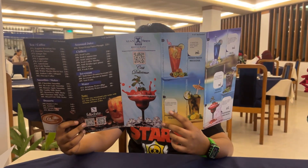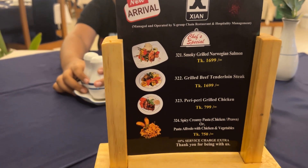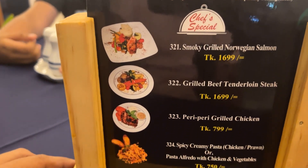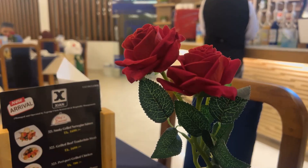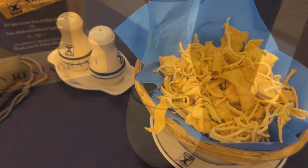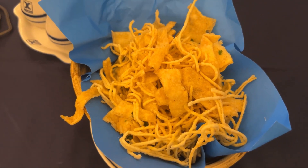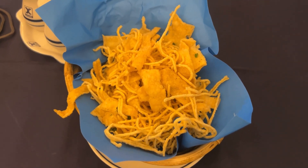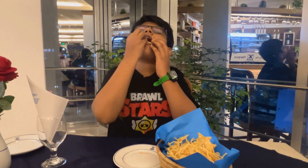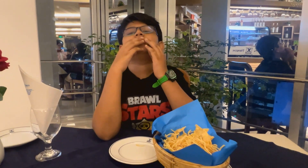Time to check the menu. We received complimentary appetizers — crunchy and tasty.